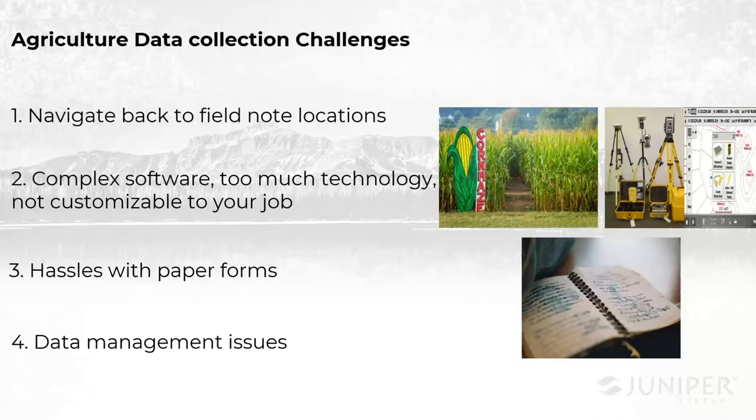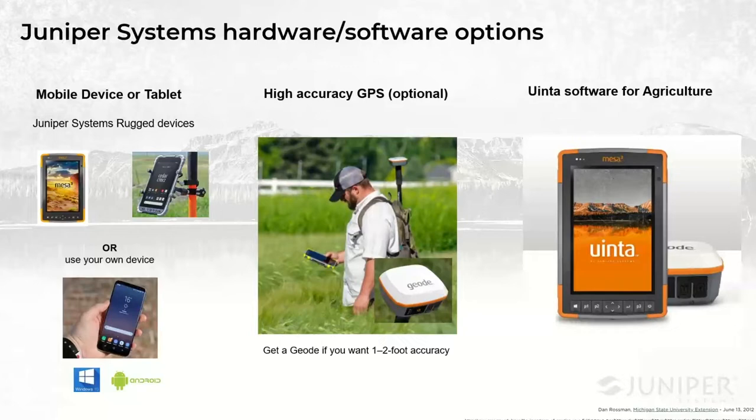This is where the Uinta software comes in. I want to turn the time now over to Trevor. He's going to go over a few examples of how this application is currently being used to solve some of these issues with our current customers.